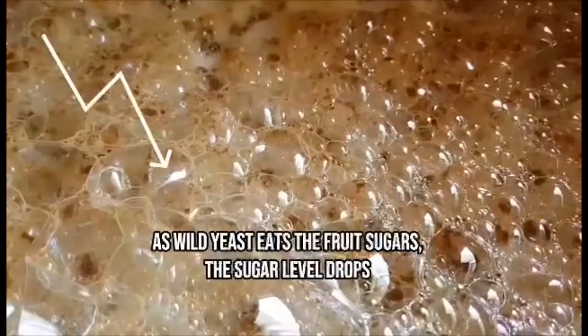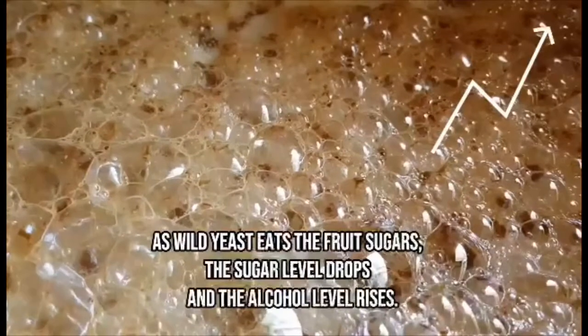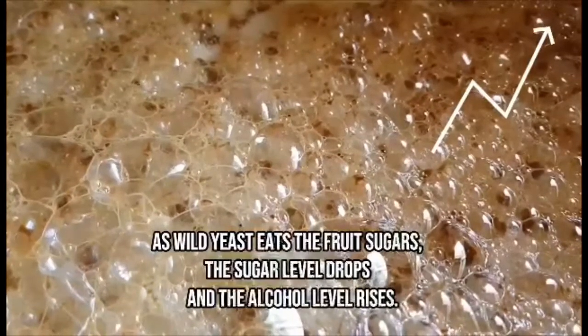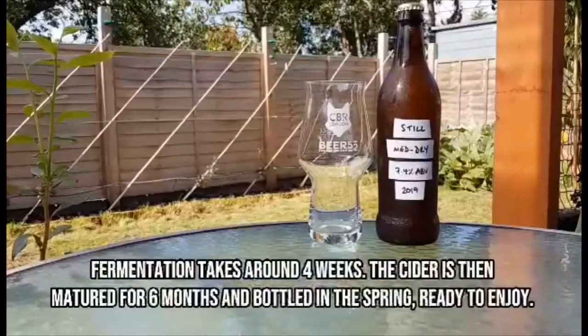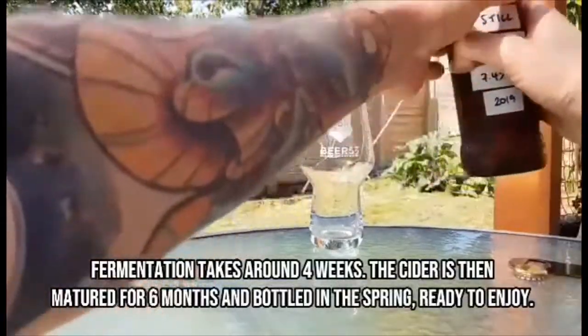As wild yeast eats the fruit sugars, the sugar level drops and the alcohol level rises. Fermentation takes around four weeks. The cider is then matured for six months and bottled in the spring, ready to enjoy.